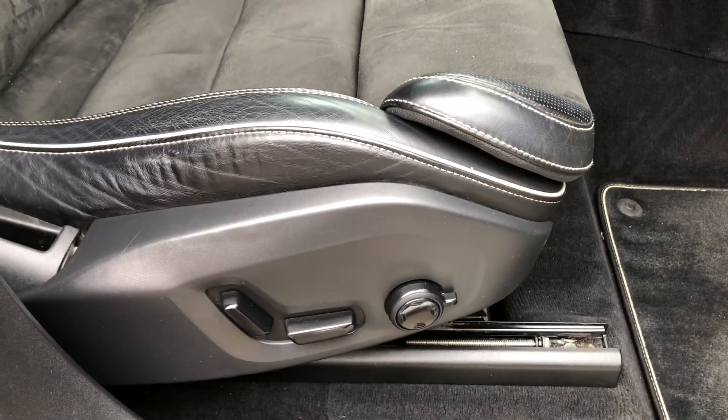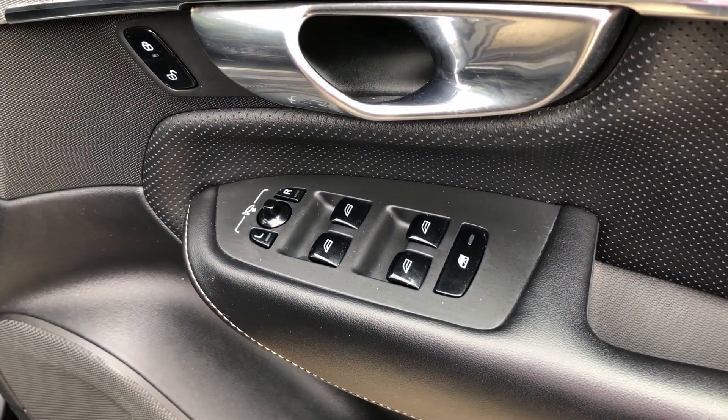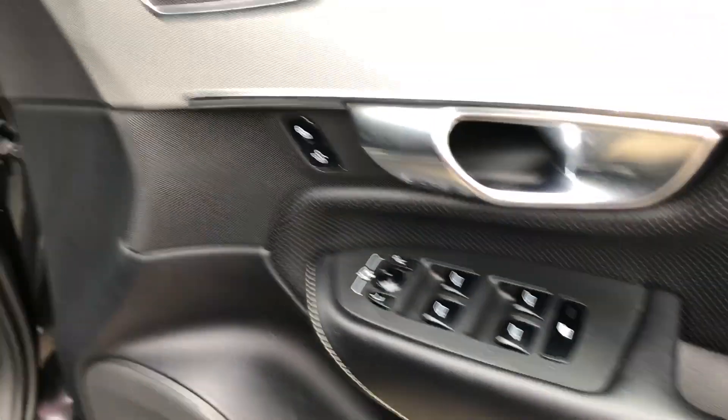There are electric front seats — they're heated — with driver and passenger memory. We also have electric front and rear windows and electric power folding door mirrors.